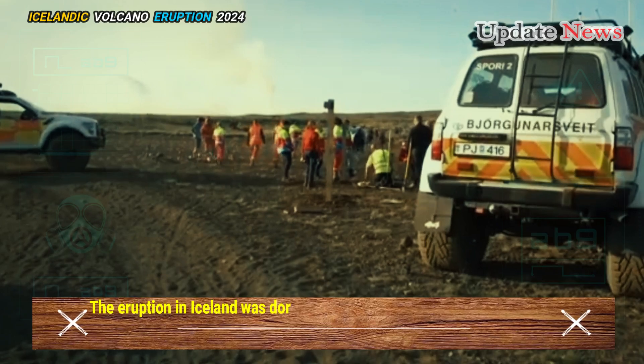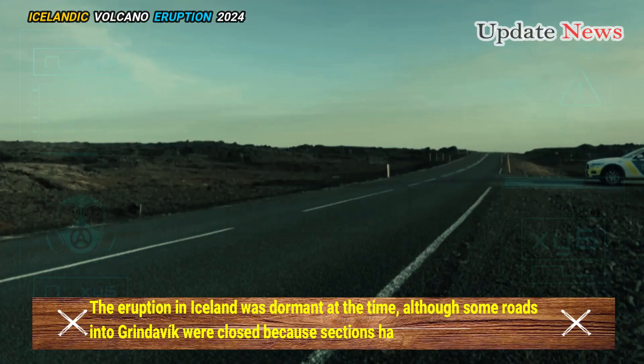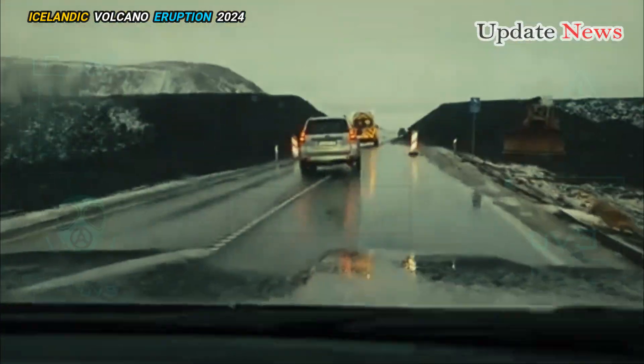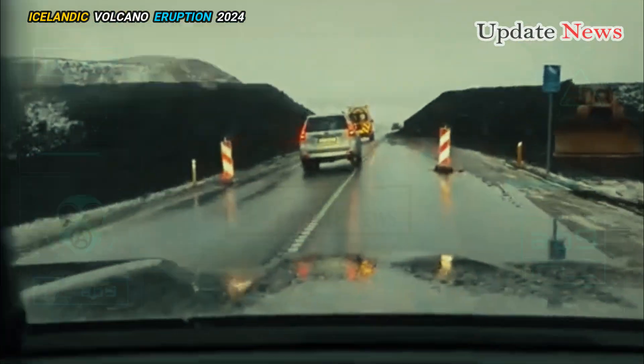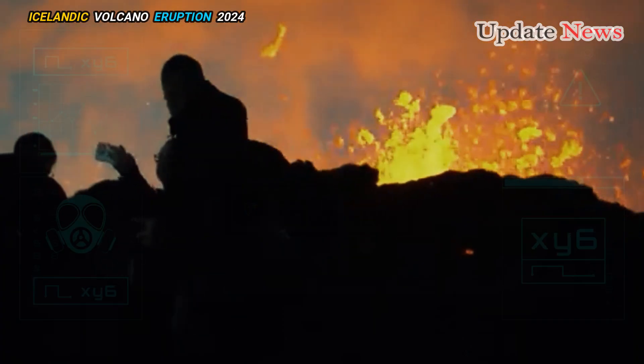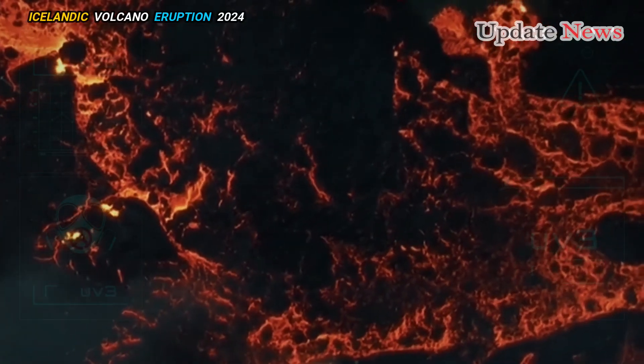The eruption in Iceland was dormant at the time, although some roads into Grindavik were closed because sections had been swallowed by lava. More accessible during our 23-hour stopover was a much older volcanic formation, the Raufarhólshellir Lava Tunnel, 31 miles east of the current fire.